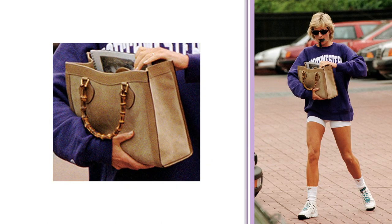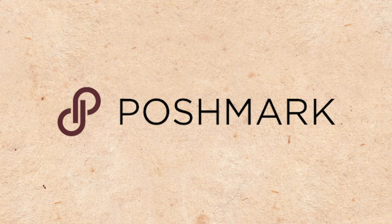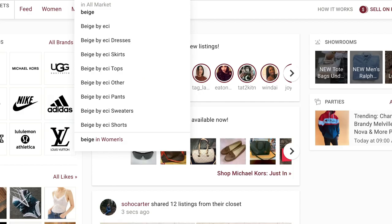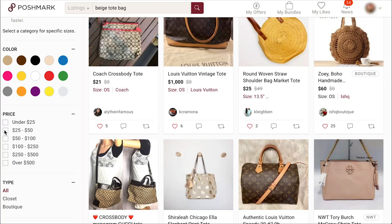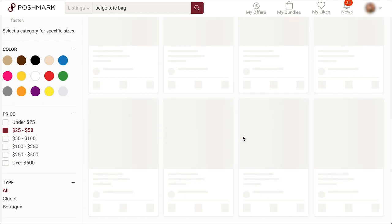Fantastic. Onto the bag — that's going to be a tricky one. Let's try Poshmark. These are expensive; we should put a price limit on this. They're all going to come from this designer and we can't be doing that.